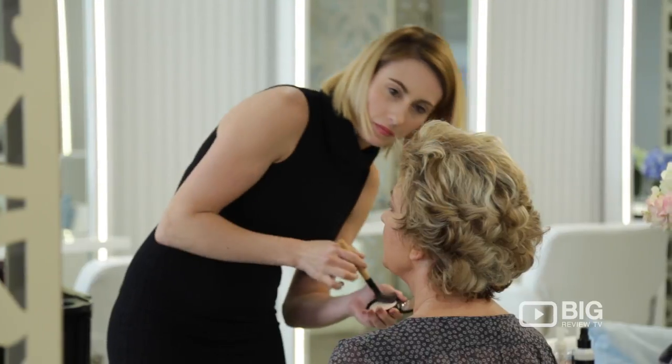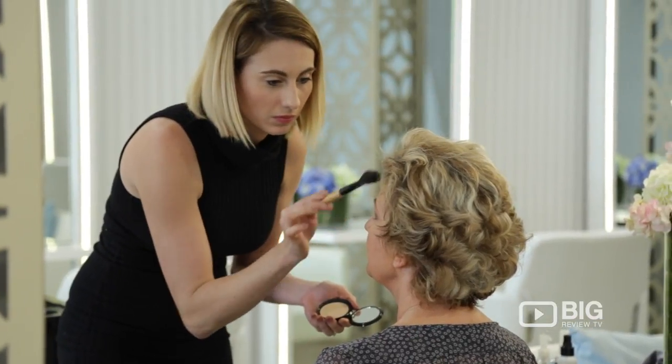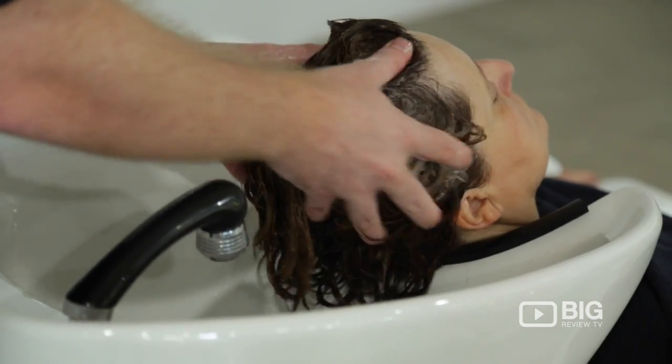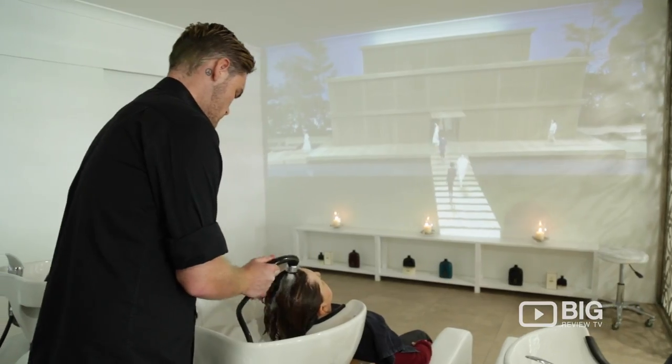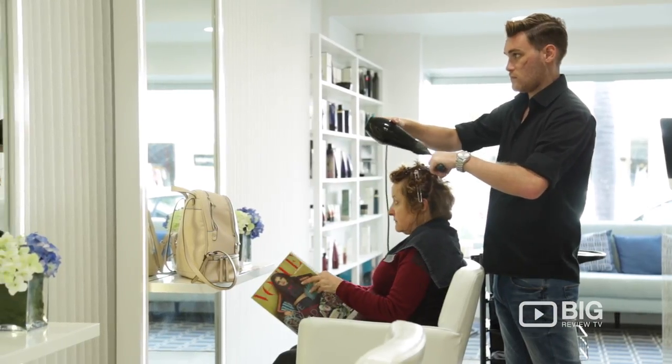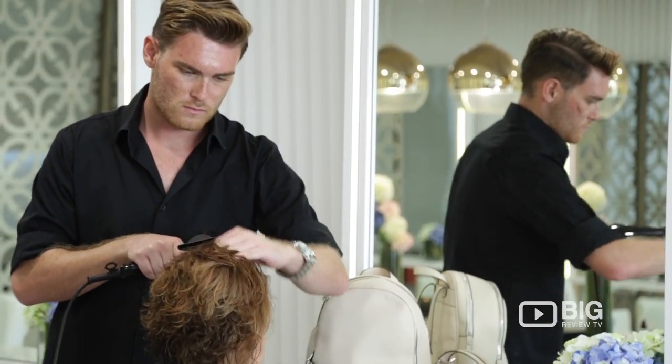Ed Studio has called Tedder Ave their home for about a year and a bit now, and they've also made a name for themselves in Australia. They've been finalists in a number of awards including Business Newcomer and Best Salon Design for the Australian Hair Industry Awards, and also a finalist for Best Salon Design for Hair Expo.